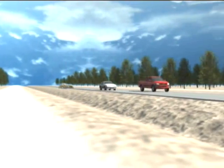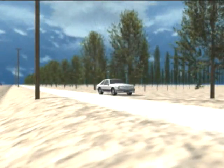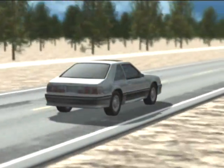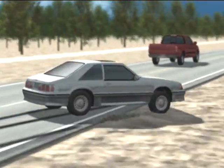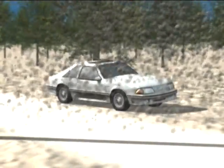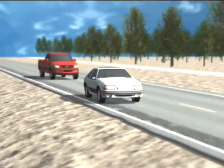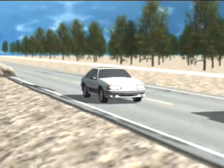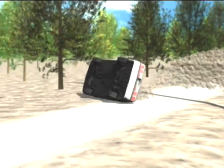This accident in Madera County, California was the result of improper maintenance of a highway shoulder. The plaintiffs retained Perceptual Motion to work with their accident reconstruction expert, and the resulting forensic animation was shown during the expert's deposition. This powerful combination of an accident reconstruction illustrated with a forensic animation assisted our client in obtaining a $2.5 million settlement.